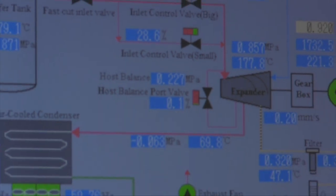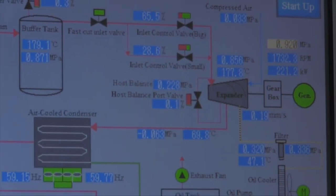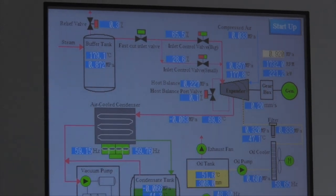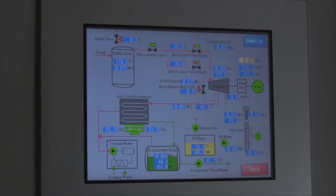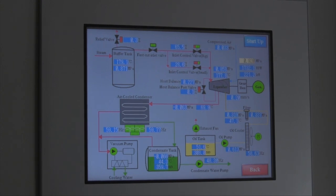The screw expander skid and related equipment are also monitored and controlled by an HMI touchscreen. As with the combustion system, all information and control parameters are controlled and displayed on various screens for operator interface.